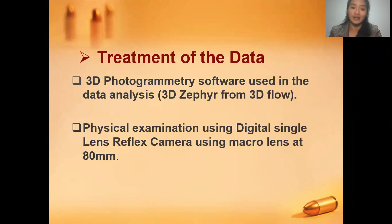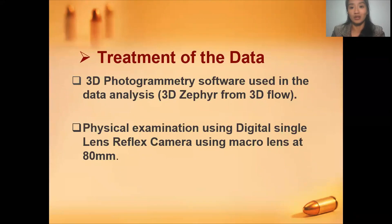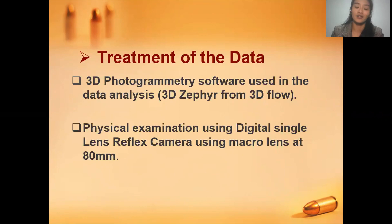For the treatment of the data, we used a 3D photogrammetry software as well as a DSLR camera with support of the macro lens at 80mm, to get a closer picture of the bullet. We also used a Nikon D90 2010 model to feature a 360-degree overview of the bullet. We used 3D photogrammetry as an alternative method because we were not allowed to go out at the same time due to the COVID-19 pandemic.